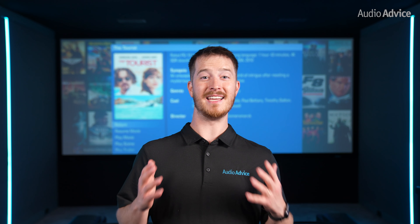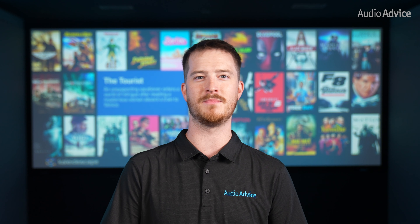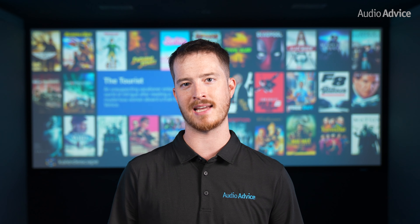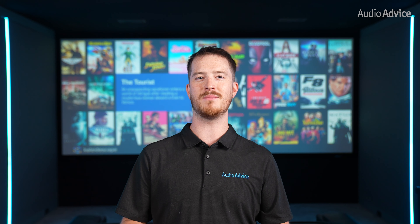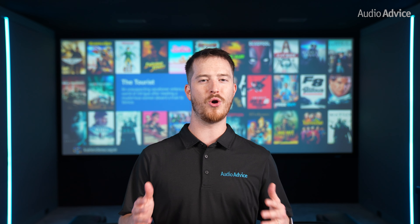Those of you who have a vacation home will be pleased to know that Kaleidoscape will allow up to 5 systems in different locations to have the same content. You simply register your new system under the account and you do not have to repurchase that content, which is so convenient.